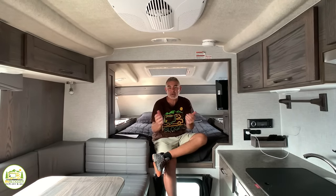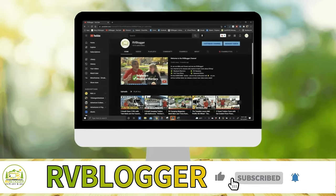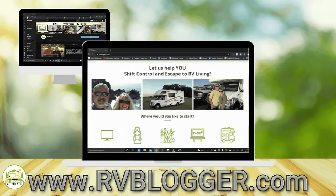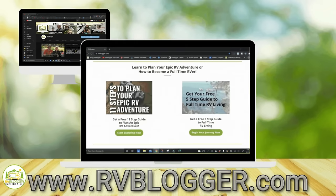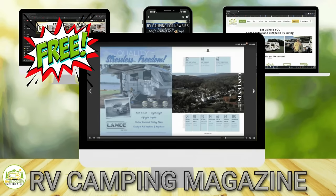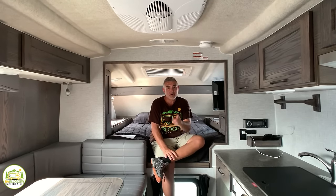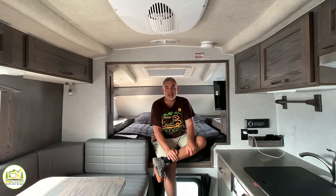If you've seen us before on YouTube, welcome back to the channel. If this is your first time seeing us, welcome aboard. Susan and I invite you to subscribe to our channel so that every week you'll be notified when we put out a brand new video. We also invite you to visit us at rvblogger.com where we have hundreds of articles all about RVing, and to subscribe to our free monthly digital magazine called RV Camping Magazine. We'll put a link in the notes down below. But without any further ado, let's get started with our reviews of the Northern Light limited edition campers.